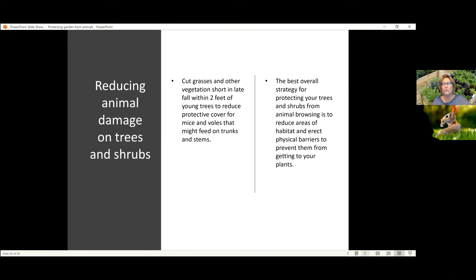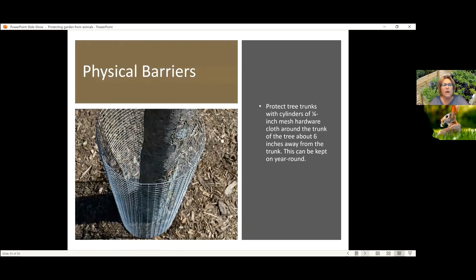Cutting down that habitat near the trees, and then protecting the trees themselves with a physical barrier. The physical barrier is hardware cloth — a quarter inch mesh — and you do sink it into the ground a little bit if the trunk flare will allow it. The circumference should be at least six inches from the trunk, past the trunk flare, so you can sink it into the ground about two inches to prevent these animals from coming up under it. You can leave it on year round, but you do have to keep checking to make sure the tree isn't growing into it.